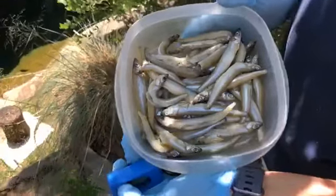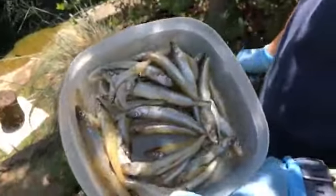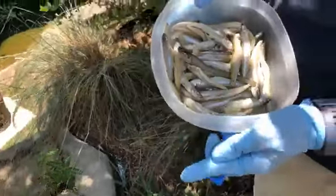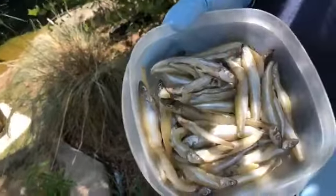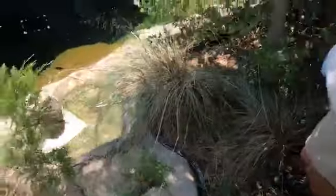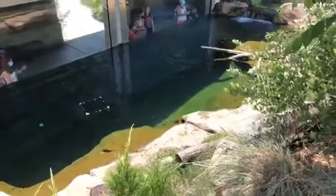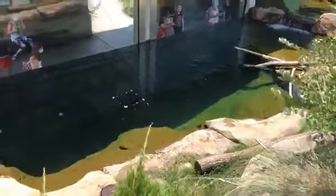Today the otters are eating capeling and smelt. The otters do get live fish too, but that's later — they get live fish every Tuesday and Friday, usually towards the end of the day. Shout out to anybody out in the park: come back to the otter exhibit later today and they'll actually have live fish in their habitat.